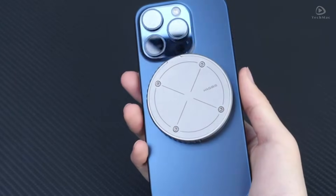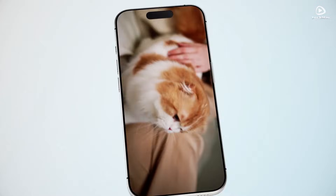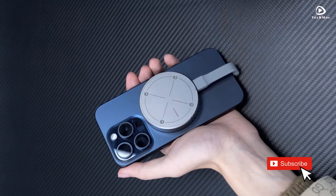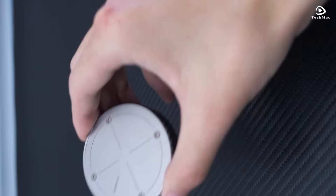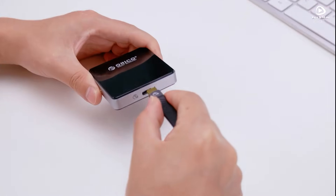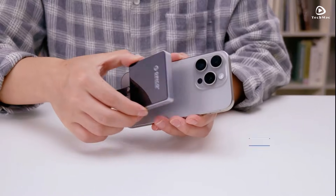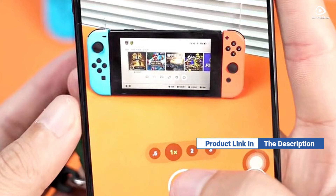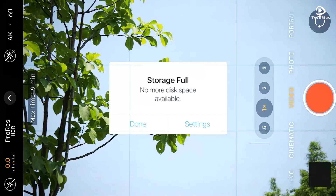Looking for the best way to expand your iPhone 16 Pro Max's storage? Today we're diving into the top 5 NVMe SSD enclosures that will give you blazing fast speeds and reliable storage. Whether you're a content creator, gamer, or power user, these enclosures will take your device to the next level. If you want more information on the updated price of the product, make sure to check the product links below in the description box. Let's get started!